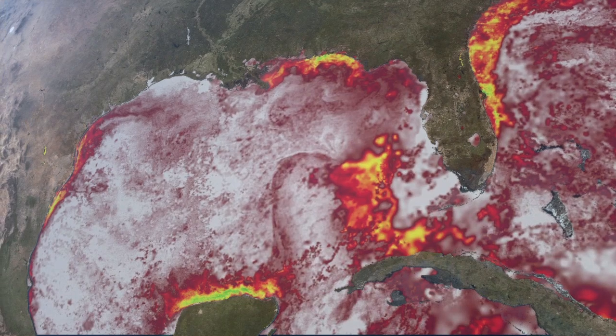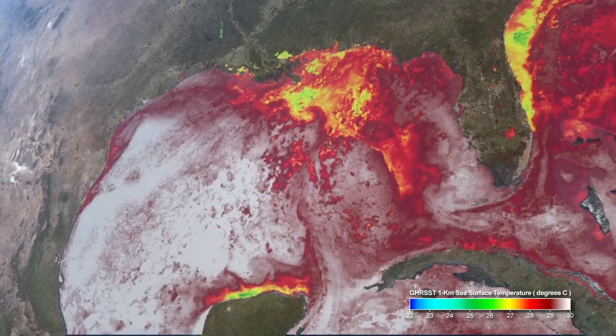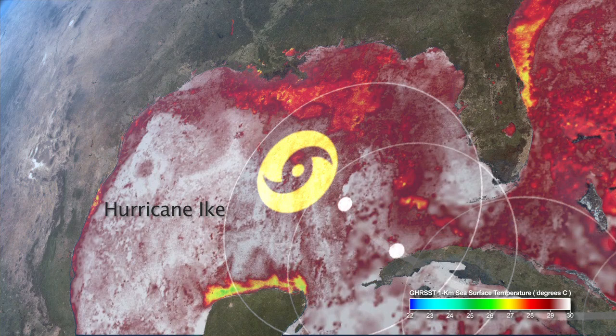By extracting large amounts of heat from the ocean, storms can become massive and destructive hurricanes.